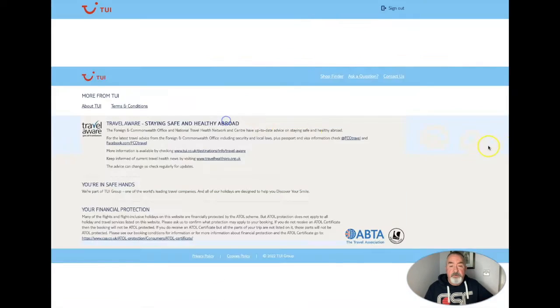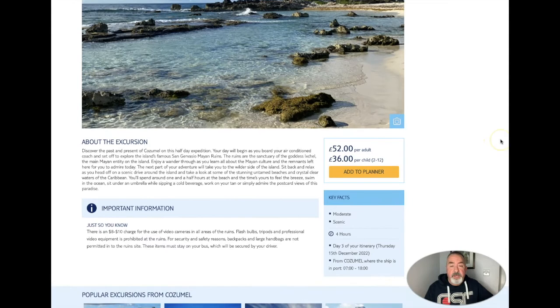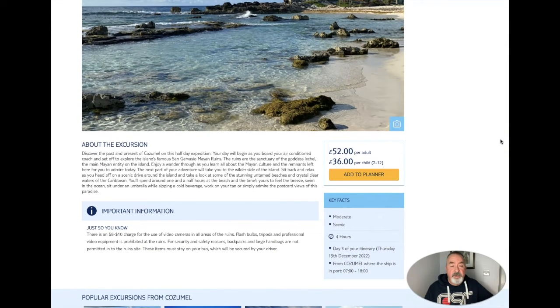We have Mayan Ruins and Beach. I think it's interesting on this one - I didn't know that you have to pay an eight to ten dollar charge for the use of a video camera in all areas of the ruins. Flash bulbs, tripods and professional video equipment are prohibited. Must be a good reason for that.